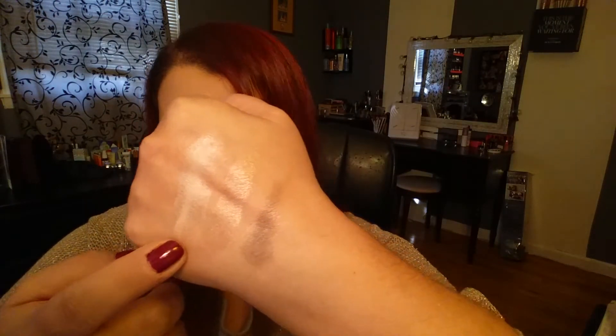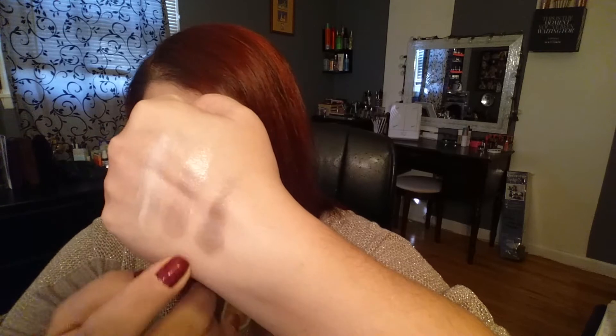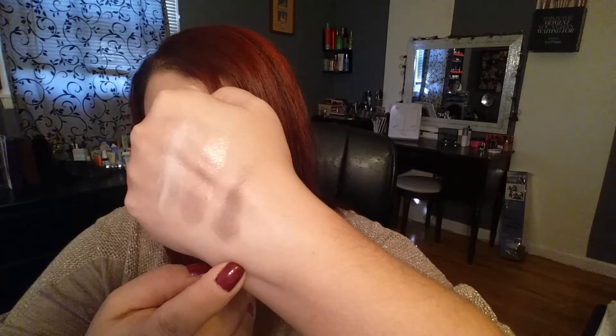I can already see a couple of holiday looks right off the bat. The next row is Explore, Curious — that's a very pretty color — and then Voyage. They're very patchy; I hope they don't go on patchy. Here are Explore, Curious, and Voyage — very, very pretty colors.